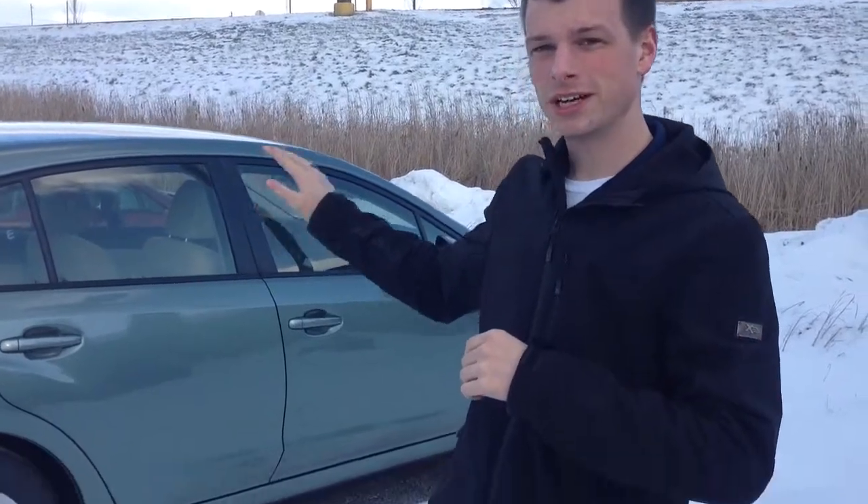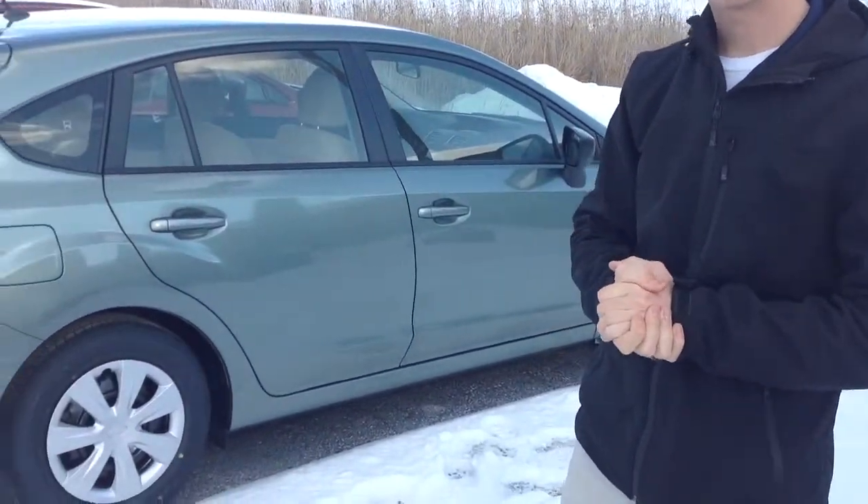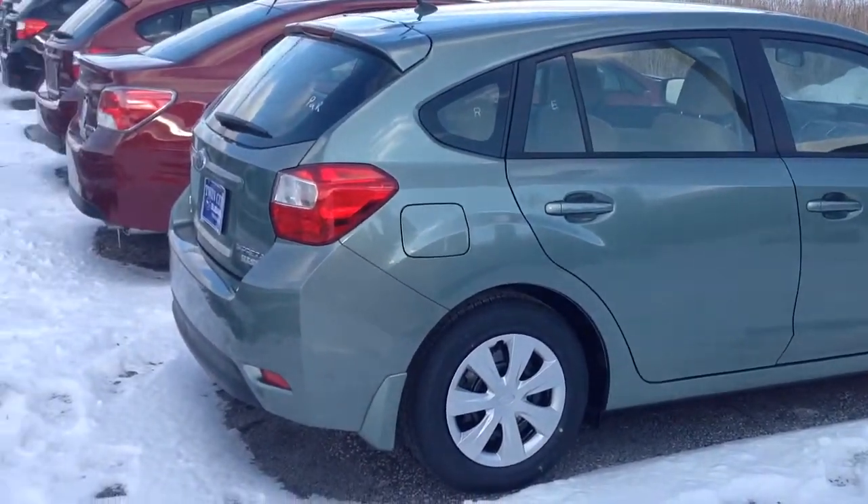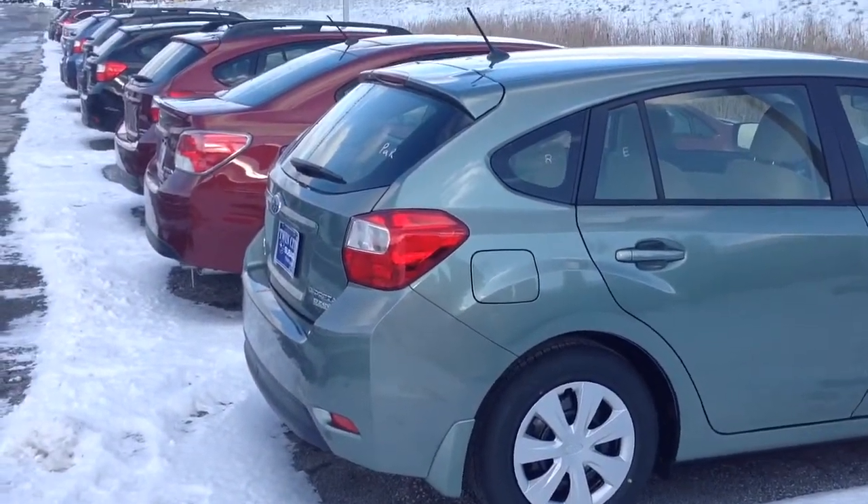Hi Bob, this is Alex from Twin Cities Subaru. We've been talking back and forth via email today. I just wanted to take this opportunity to put a face with a name and show you the Jasmine Green Impreza — it's one of the ones that you had sent me a link to. You're curious about the differences between them, so I just wanted to make this video, because typing it out can be a little confusing.